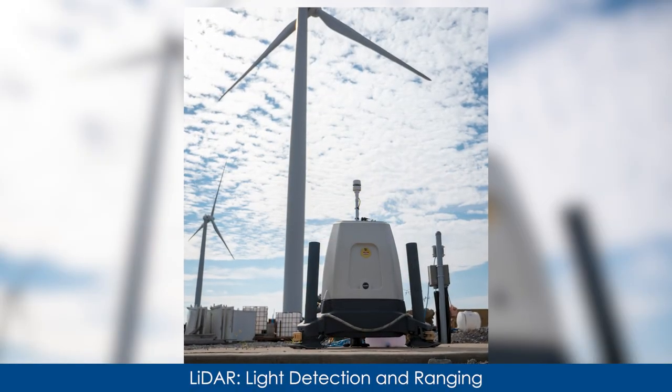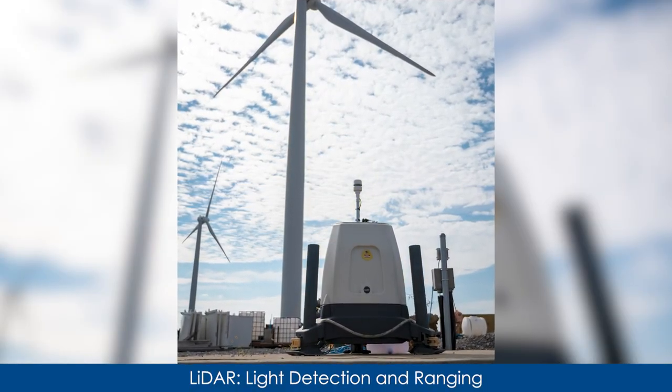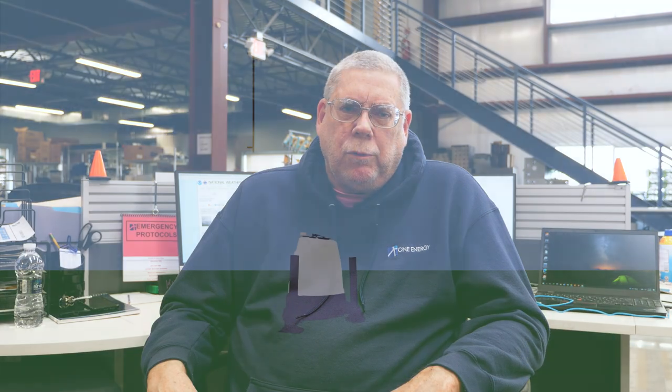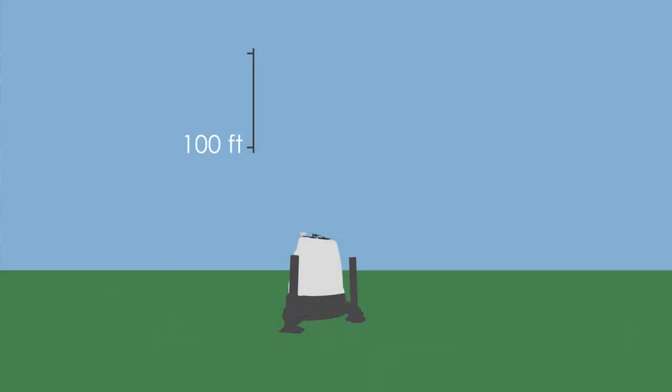A LIDAR is a remote sensing instrument used to measure wind speed and directions at multiple elevations. The LIDARs we use send laser beams into the sky at varying heights ranging from about 100 feet to 475 feet to collect those measurements. The laser beam hits particles and aerosols in the air and gets bounced back to the unit, and from that information we can determine the wind speed and direction.